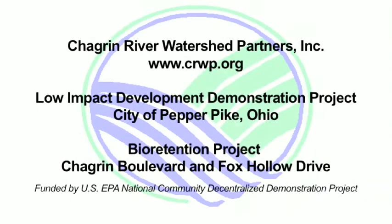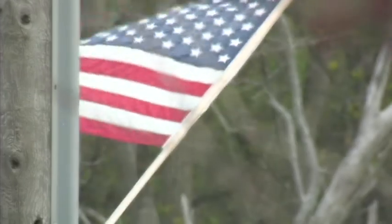Chagrin River Watershed Partners was granted funding from the U.S. EPA National Community Decentralized Demonstration Project in 2006 to assist members in implementing innovative stormwater management techniques in the Chagrin watershed and Northeast Ohio.